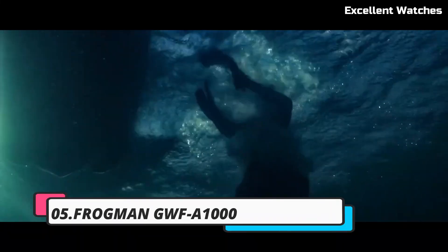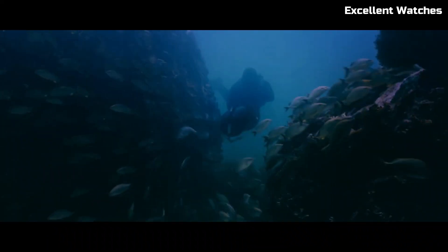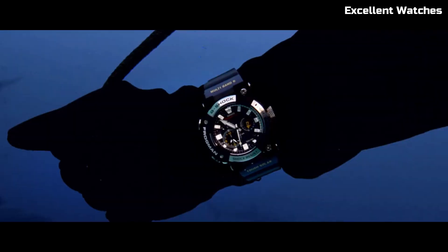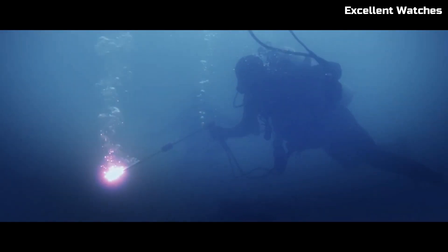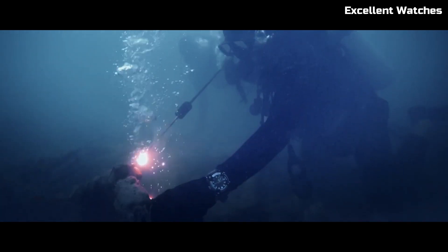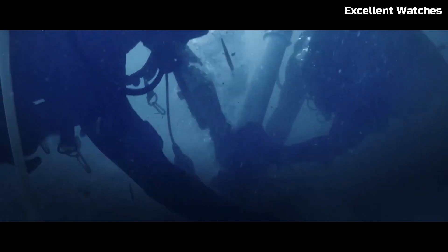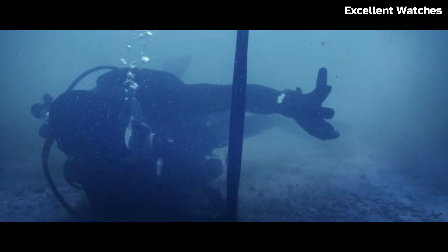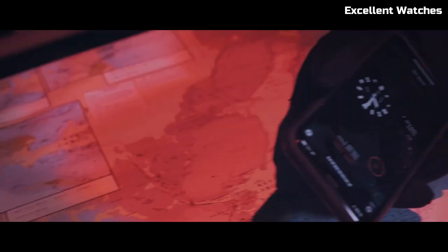Number 5: Casio Frogman GW UFA-1000. The Casio Frogman GW UFA-1000 is a highly sought-after timepiece, boasting cutting-edge technology and an iconic design. Part of Casio's G-Shock line, it's engineered for ultimate toughness. Its carbon-core guard structure ensures exceptional durability while maintaining a lightweight feel. This digital-analog hybrid watch comes equipped with a triple sensor, allowing for precise measurement of depth, temperature, and bearing, making it an essential tool for professional divers.